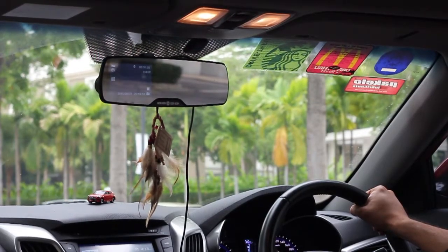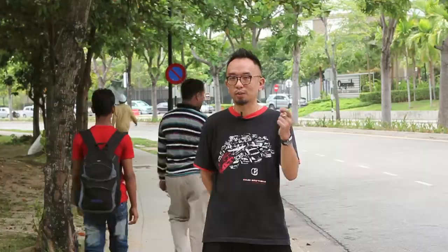So all you need to do is you don't have to argue — just pass the SD card to the sergeant or the inspector when you launch your police report.